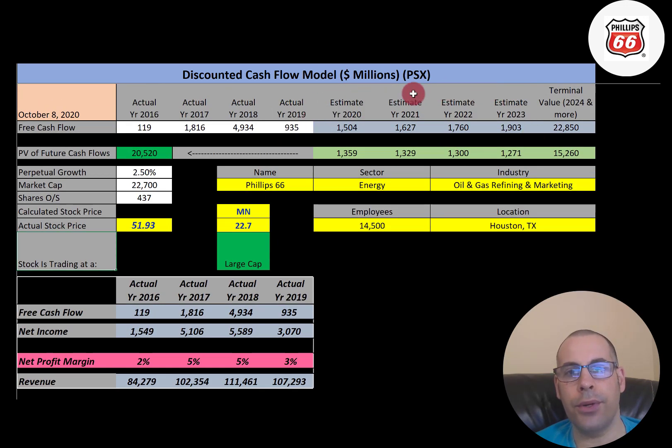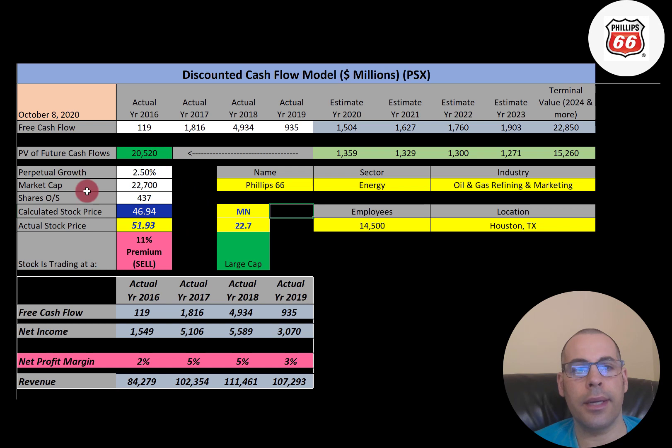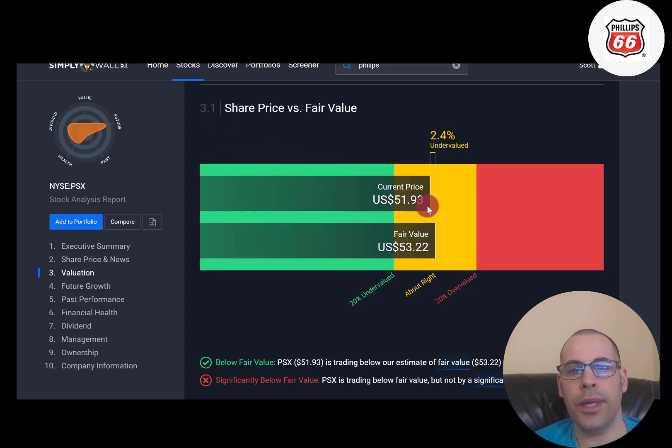For this model, we estimated four years of future free cash flows plus a terminal value of 22.9 billion for all cash flows past year four. Discounting those back using the WACC gives a company value of 20.5 billion dollars. Dividing by 437 million shares gives a calculated stock price of $47. The stock is trading at $52, an 11% premium — so it's a sell according to the model. Simply Wall Street values it at $53 based on average analyst estimates, saying the stock is slightly undervalued.